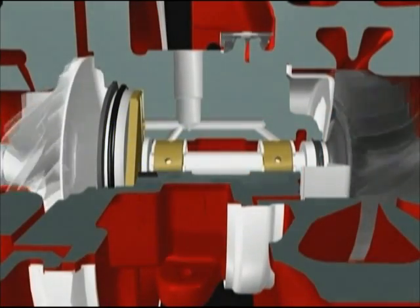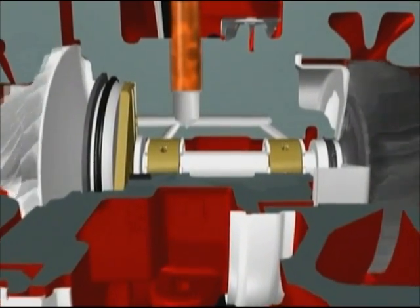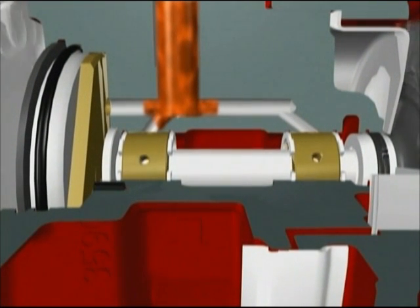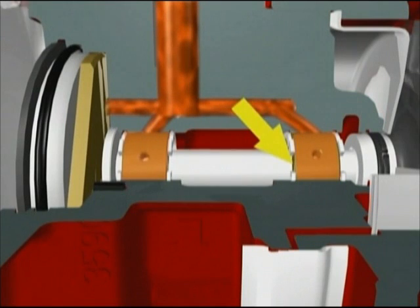The forged shaft linking the turbine and compressor runs in a bearing housing, lubricated by oil from the engine. The oil is fed under pressure into the bearing housing to the journal bearings and thrust system. The oil also acts as a coolant, taking away heat generated by the turbine. The journal bearings float on a film of oil between bearing and shaft and bearing and housing. The clearances for these oil films are critical.